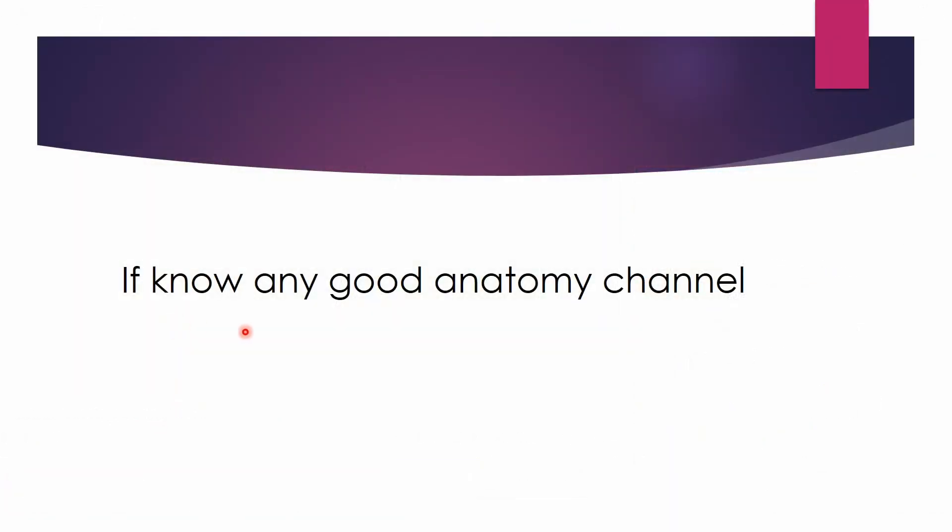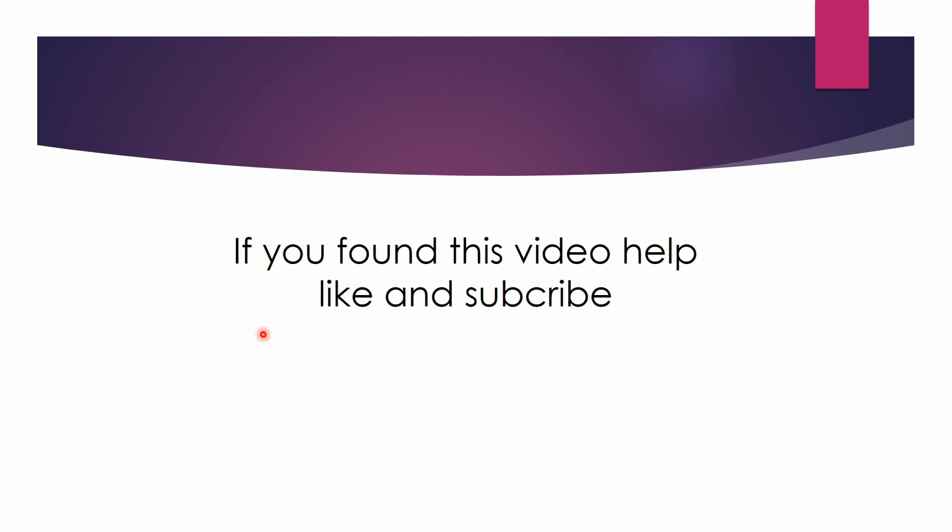Those are the four anatomy channels I know on YouTube. If you know any other channel not mentioned here, please share it in the comment section. My name is Spigy and this is everything anatomy.